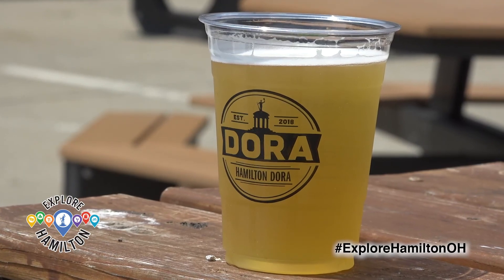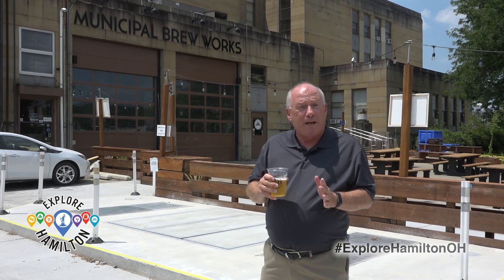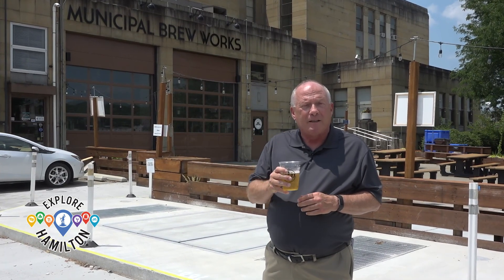The Dora program runs seven days a week from noon until midnight. Make sure to explore Hamilton this summer.